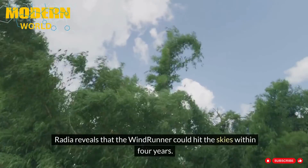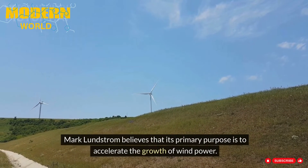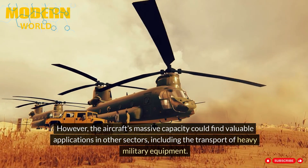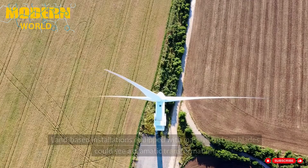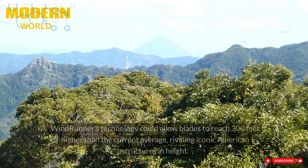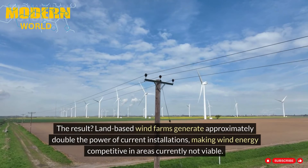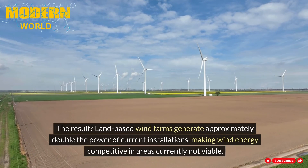Radia reveals that the Windrunner could hit the skies within four years. Mark Lundstrom believes its primary purpose is to accelerate the growth of wind power. However, the aircraft's massive capacity could find valuable applications in other sectors, including the transport of heavy military equipment. The Windrunner project arrives as the offshore wind power industry faces financial setbacks. Land-based installations equipped with massive turbine blades could see a dramatic transformation — Windrunner's technology could allow blades to reach 300 feet higher than the current average, rivaling iconic American structures in height. The result: land-based wind farms generating approximately double the power of current installations, making wind energy competitive in areas currently not viable.